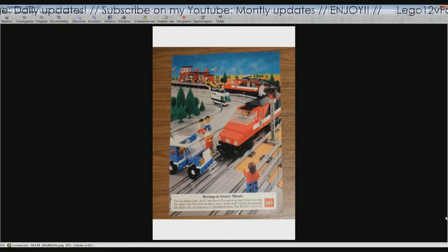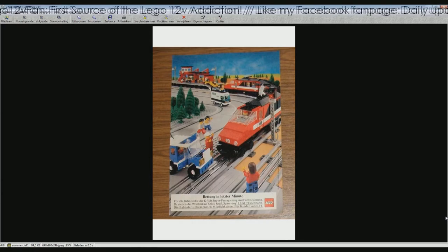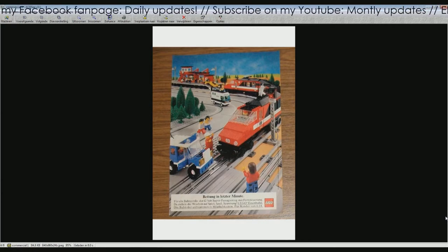Thanks to David Preston, who lives in England, for supplying me with three pictures of his newly acquired commercials about 12V.